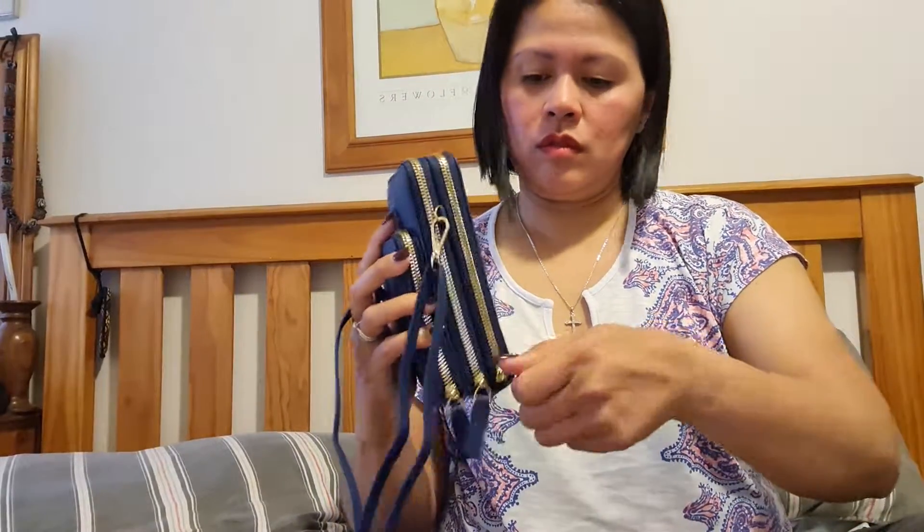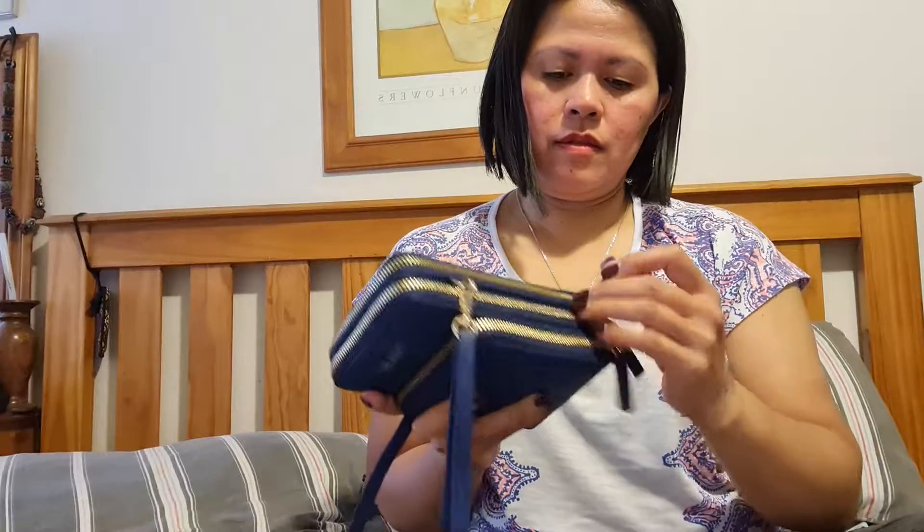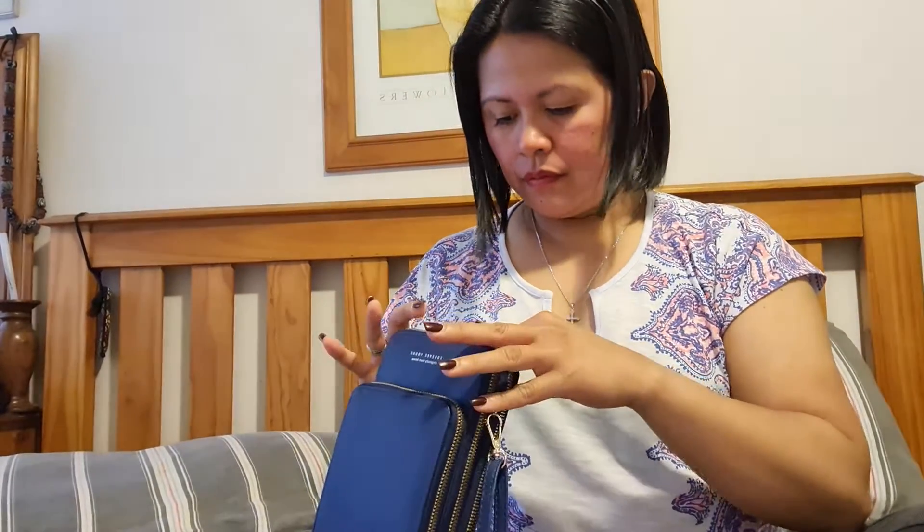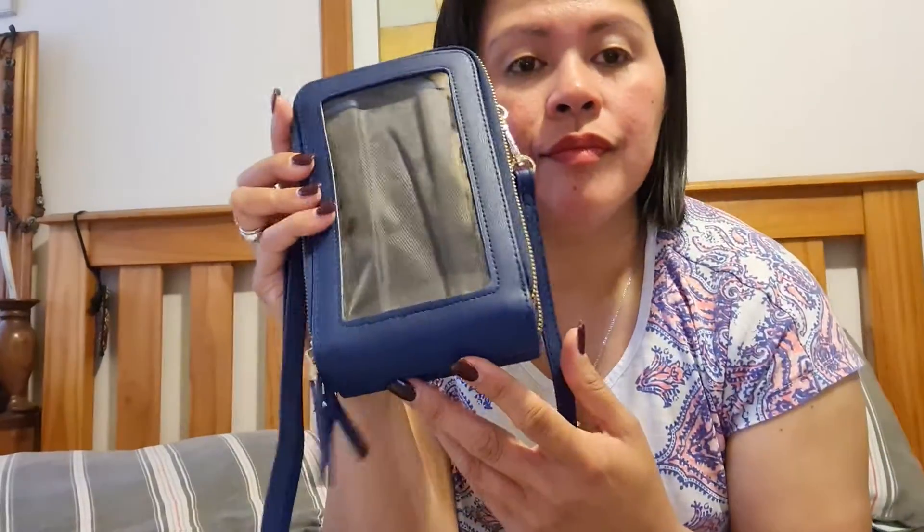You don't have to take this off. It's supposed to be in here. Yep. Another one here. Clear window. That's it.